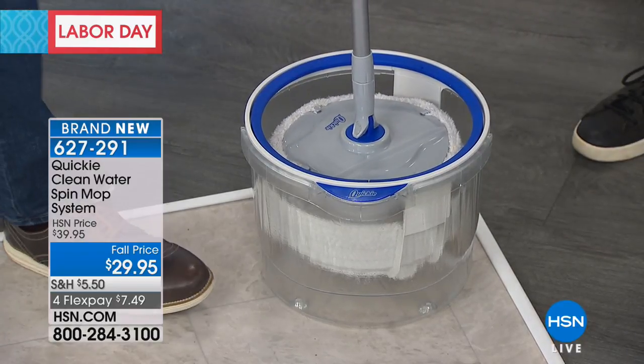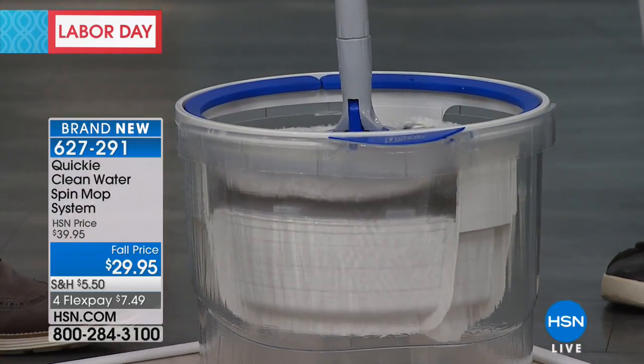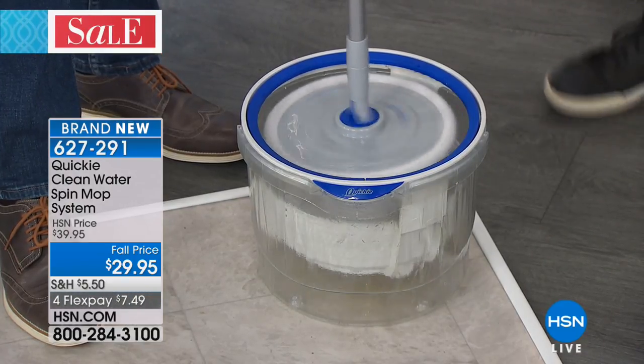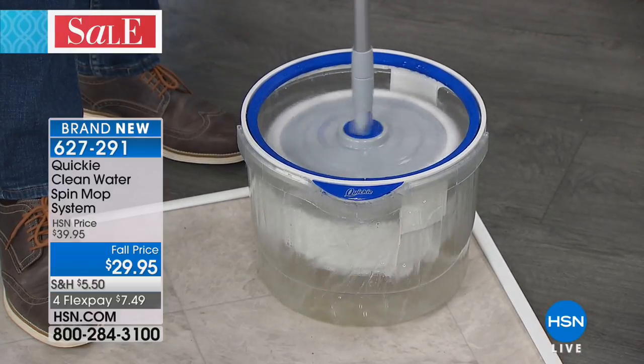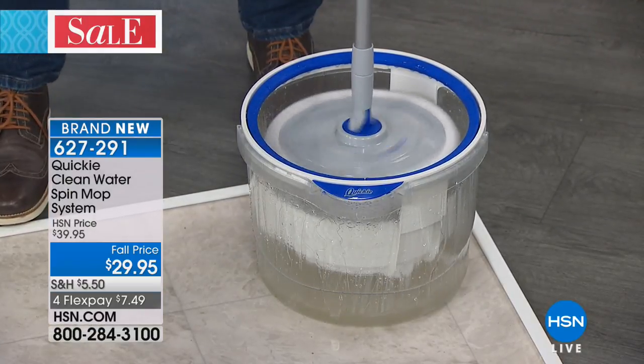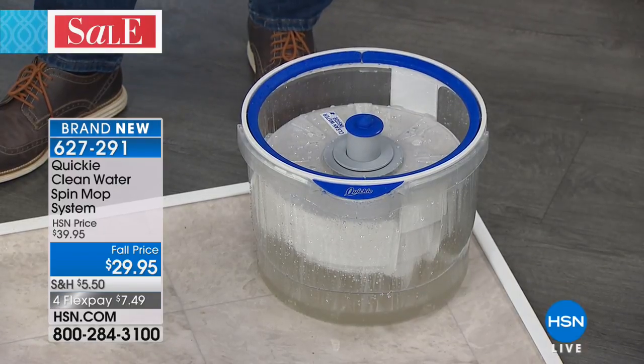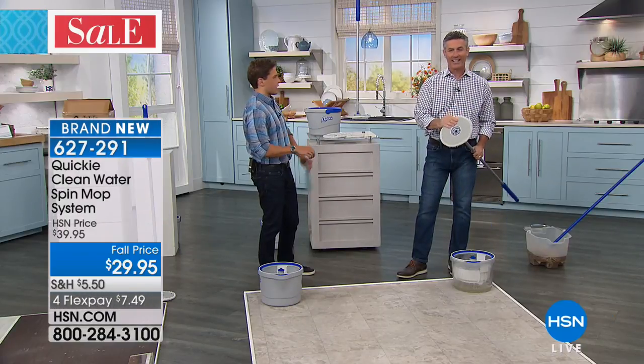You are right now the first shoppers and customers to see this. This is a little mini second today's special. Because we have so few, we got the exclusive launch for the one-of-a-kind scrubbers, fringers, hands-free wringing, two-bucket system, one-of-a-kind Quickie clean water system.